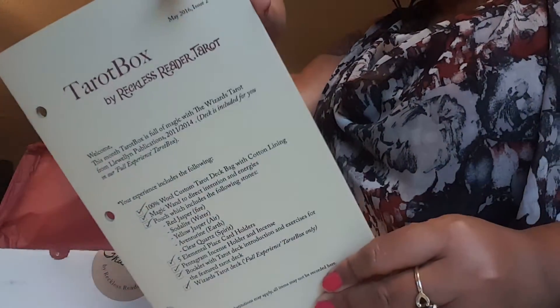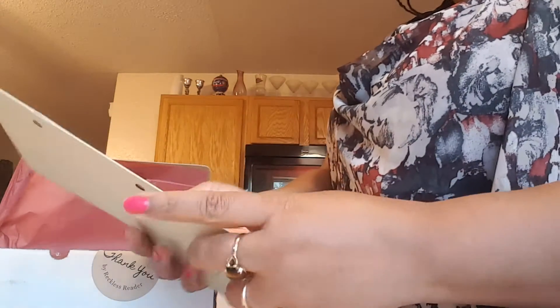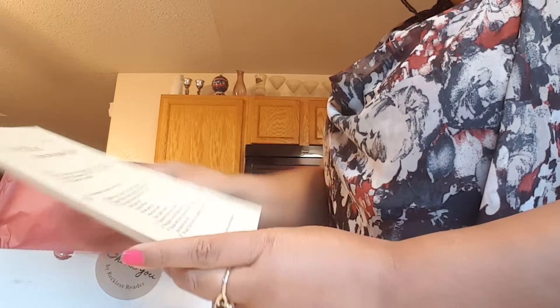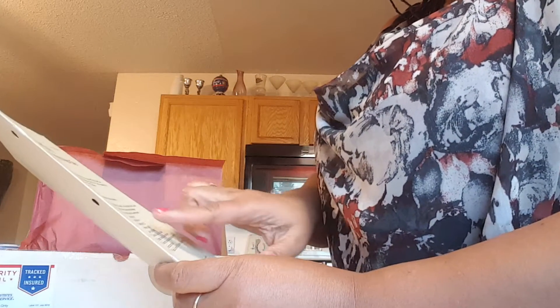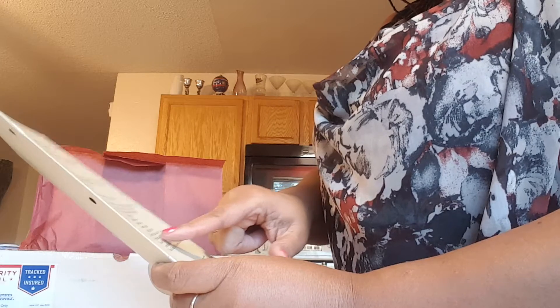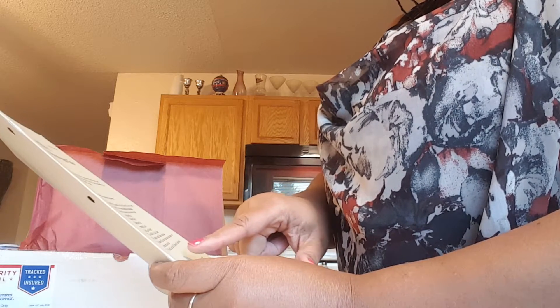So I got this lovely tarot box, a month's box worth of stuff. What I'm getting is a tarot bag with cotton lining, a magic wand, a pouch, five elemental place card holders, a pentagram incense holder, a booklet, and the Wizard's Tarot.